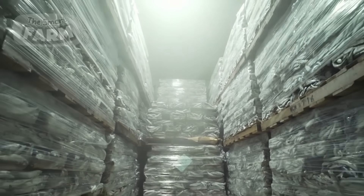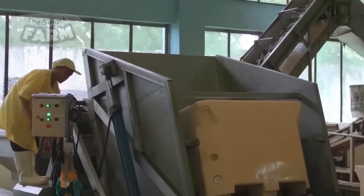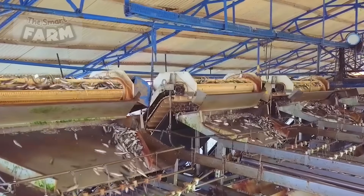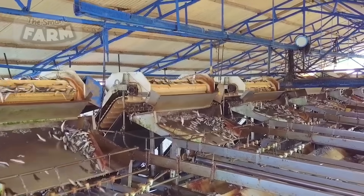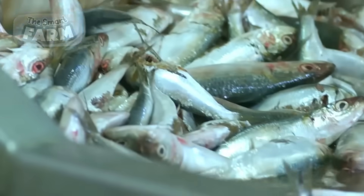At the processing facility, the sardines are removed from their packaging and placed onto various machinery systems. These fish undergo a comprehensive washing process using cold, fresh water, which effectively cleanses them of impurities, scales, and any residual contaminants.